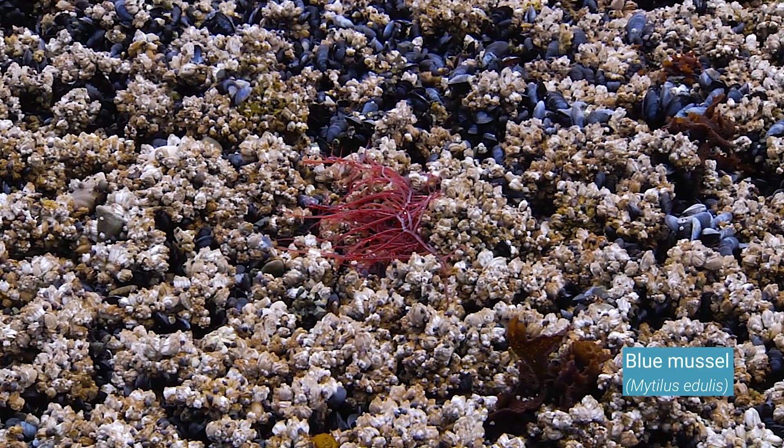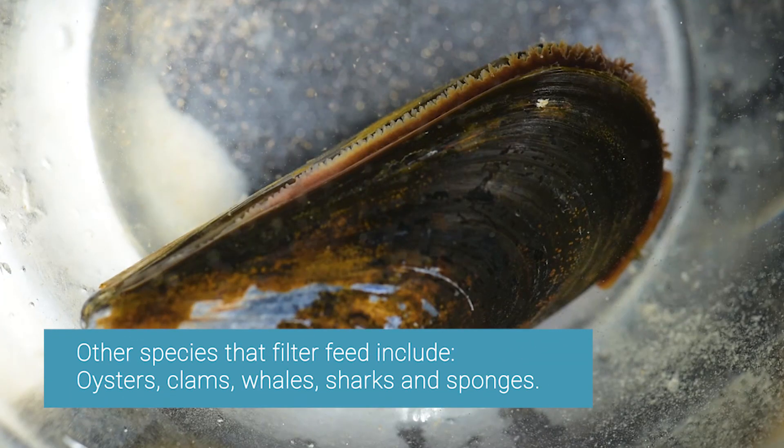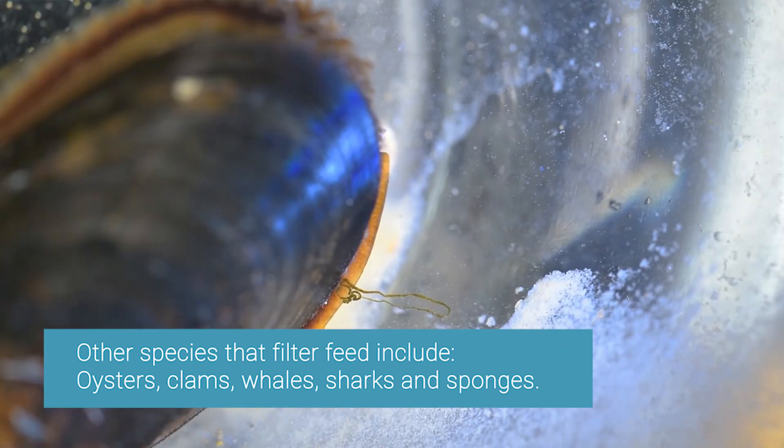Blue mussels are filter feeders, which means they're constantly bringing seawater into their bodies, filtering through what's there trying to find their lunch, their breakfast, their dinner — and basically they can filter up to hundreds of liters of water a day.